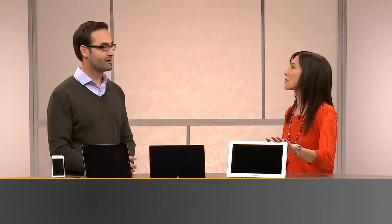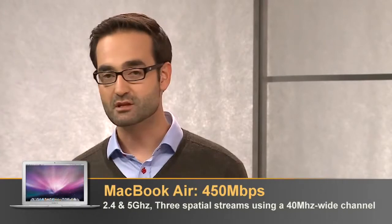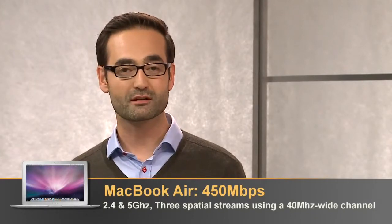Okay, and how about laptops like this MacBook Air? Well, most laptops, including the MacBook Air, support three streams, and that gets them to 450 megabits per second. So the lesson learned here is you need to be aware of the types of mobile devices in your organization and plan accordingly to the lowest common denominator.